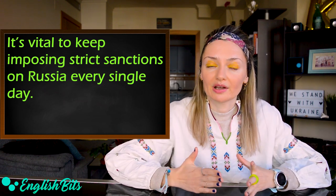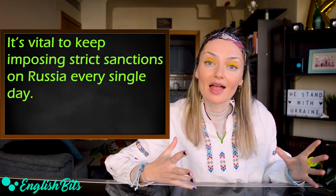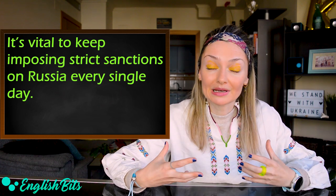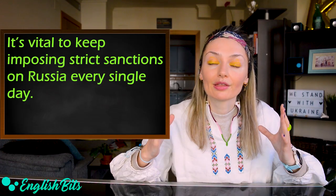I'm so grateful that the United States decided to ban Russian oil, and of course I'm thankful to see how many countries and companies stand with Ukraine all around the world. Thank you.